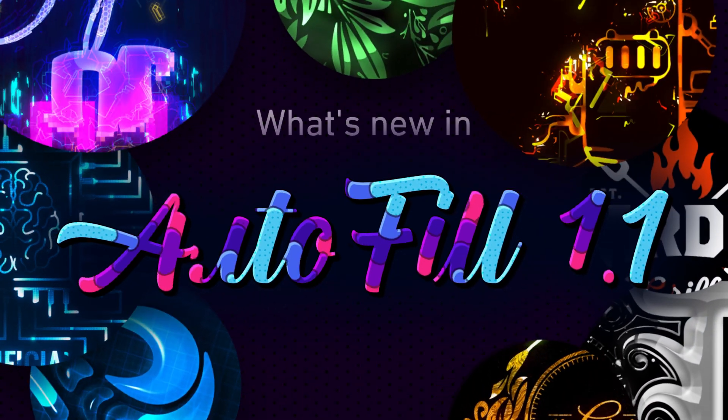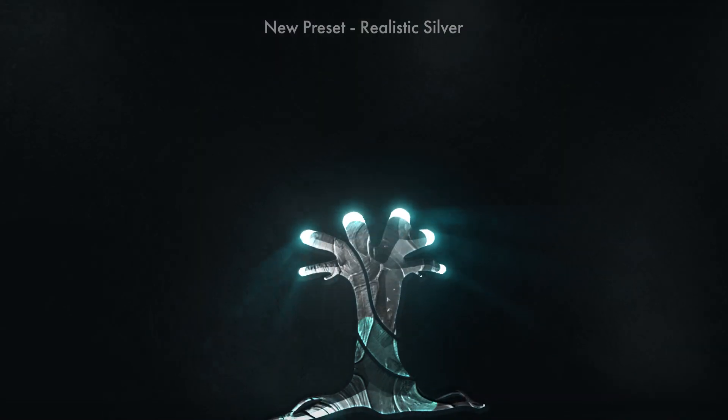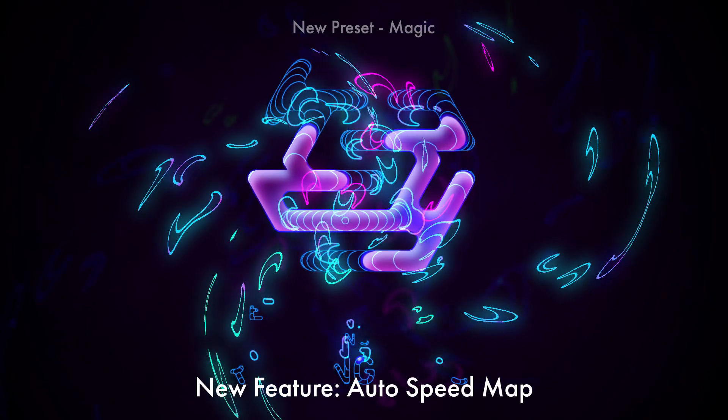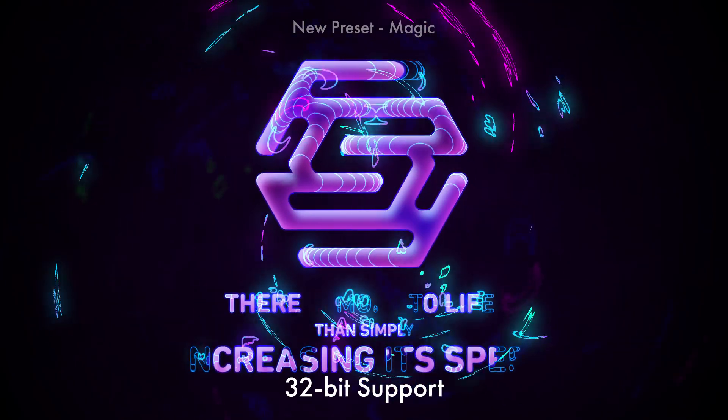What's new in Autofill 1.1? In this version, we've added 25 new presets, a new Autospeed Map feature, and 32-bit support.